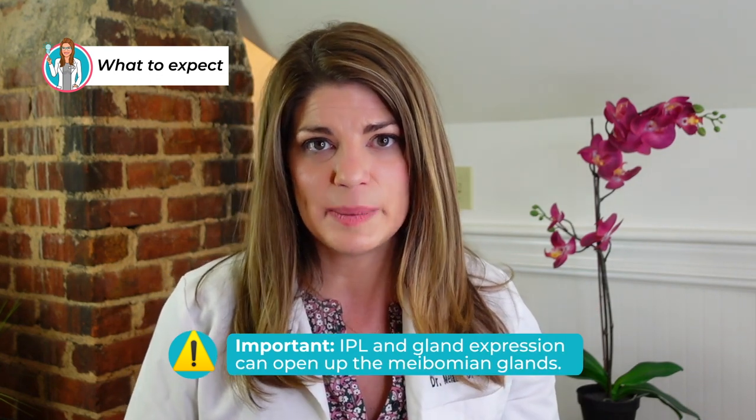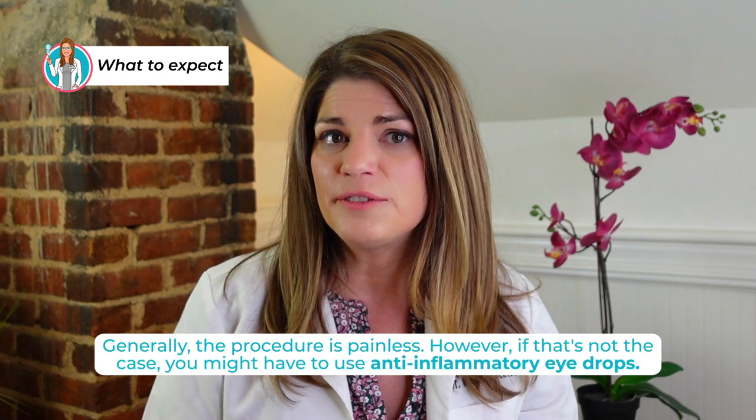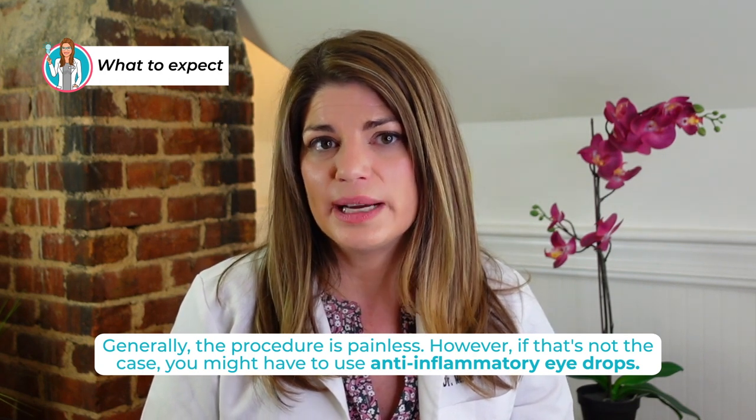I have seen patients in my clinic where we thought their glands were atrophied and gone, and after IPL and gland expression we were able to wake those glands back up. Gland expression has been very helpful for my patients. In most cases the procedure is fairly painless, but if you have really backed-up glands and eyelid inflammation, we might have to do anti-inflammatory eye drops for a few weeks beforehand to calm it down. The first expression is the worst and they tend to get better after that — a testament to how inflamed the lid is. We anesthetize the lids, take breaks, do sections, and we know when to stop.